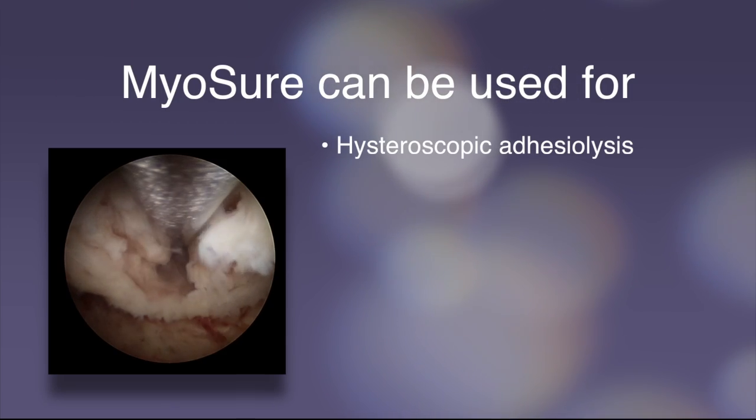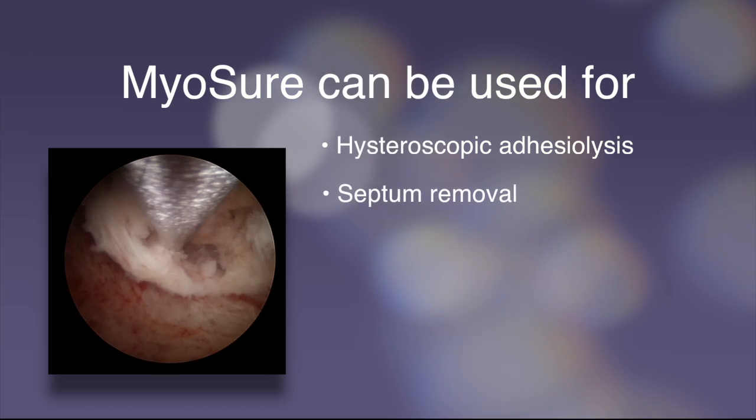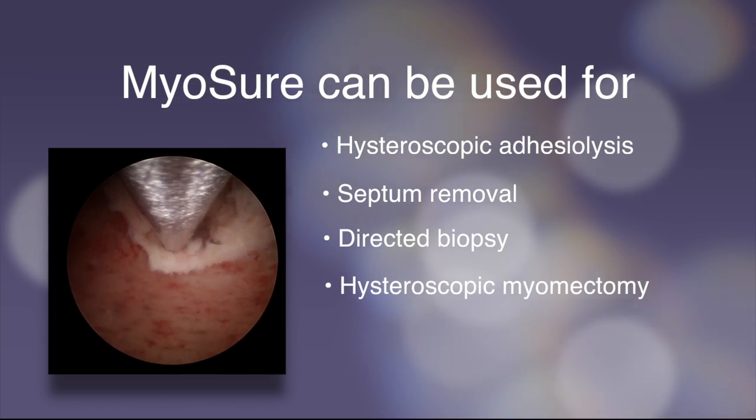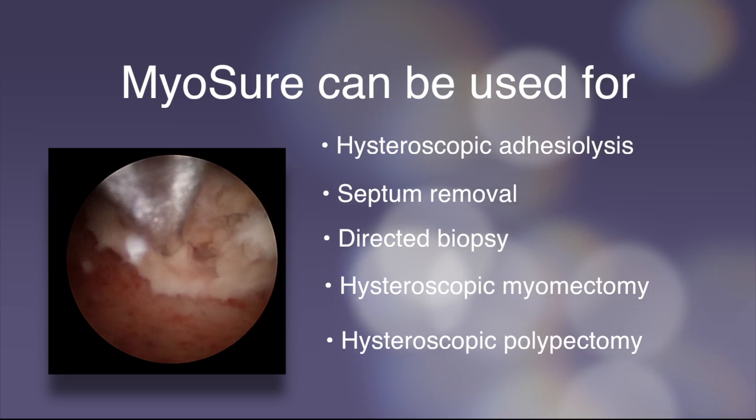Myosure can be used for Hysteroscopic Adhesiolysis, Septum Removal, Directed Biopsy, Hysteroscopic Myomectomy, and Hysteroscopic Polypectomy.